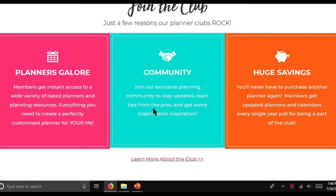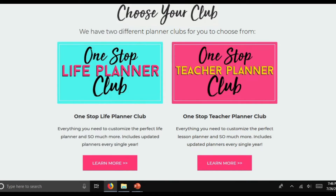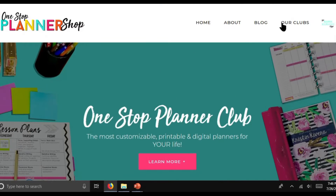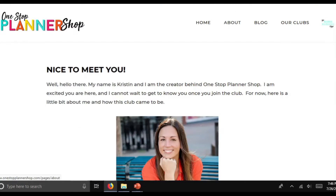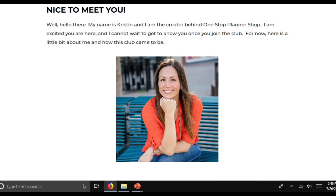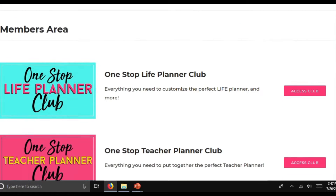Meet the One Stop Planner Shop. With the One Stop Planner Shop, you purchase a club membership and inside that is tons of planners. You get access to a Facebook community and it's overall a super budget-friendly option. I've really enjoyed using it for both my life planning and my homeschool planning. I have a membership to both clubs and they are amazing — there is everything you could ever ask for at your disposal. Here is Kristen, the creator behind the One Stop Planner Shop.